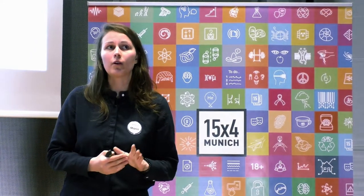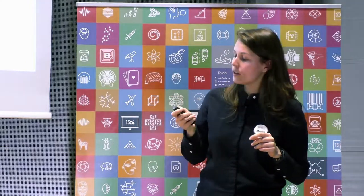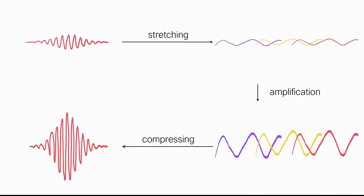These two processes — stretching and compression — are the fundamental basis of the invention that got the Nobel Prize this year. Donna Strickland and Gérard Mourou came up with the idea to introduce an amplifier between these two processes. A short pulse is stretched, the peak power is decreased because the energy is stretched in time. This stretched pulse can then be amplified further without damaging the amplifier, because the peak energy is much lower. You get a stretched amplified pulse containing more energy, which is then compressed back to a short pulse — but this short pulse contains more energy than the original.